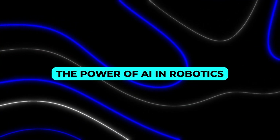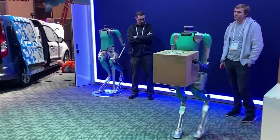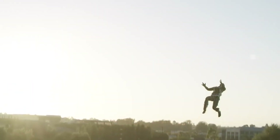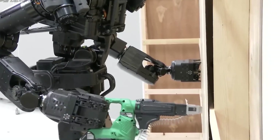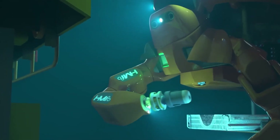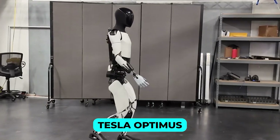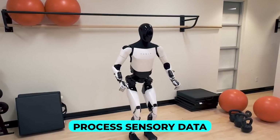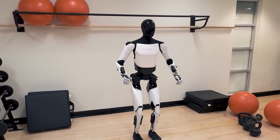At the heart of these humanoid robots lies the transformative power of artificial intelligence. Advanced AI technologies such as computer vision, reinforcement learning, and neural networks enable these robots to perceive and adapt to their environments. Tesla Optimus, for instance, uses AI to process sensory data, allowing it to catch objects with agility and maintain balance on uneven surfaces.